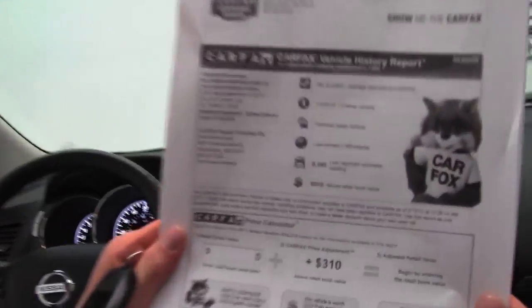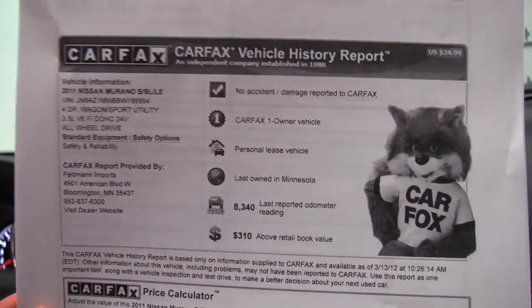Here is the Carfax — no accidents or damage. And like I said, this is a one-owner vehicle, previously leased right here at Feldman Nissan.